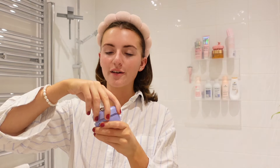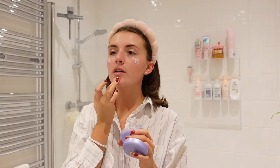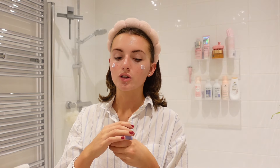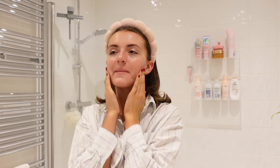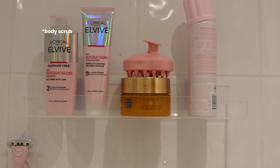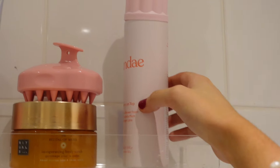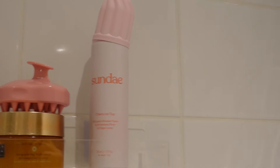I'm feeling a bit bougie today so I'm going to use the Tatcha Dewy Skin Cream. I only use a tiny bit because number one you only need a tiny bit, and number two it's so expensive it scares me. And that is my skincare. I'm now going to jump in the shower — I don't need to wash my hair because I went to the hairdressers today. At the minute I really like this orange one from Rituals, this is my favourite scent from them. And then this is the Sunday Whipped Shower Foam — it smells incredible.